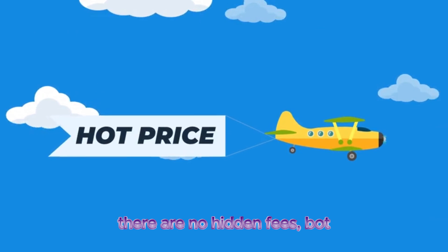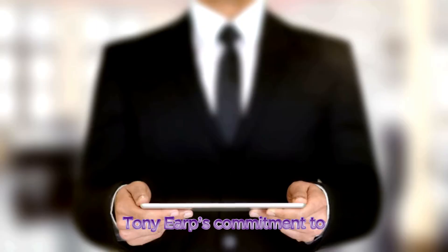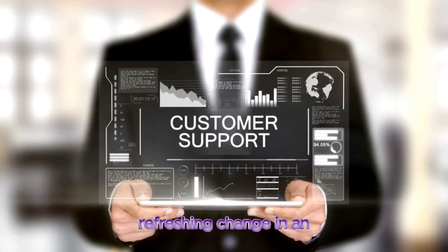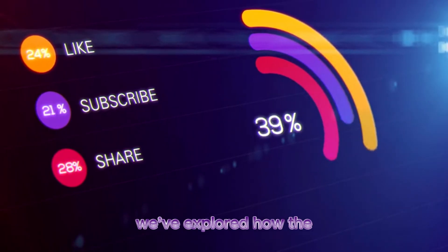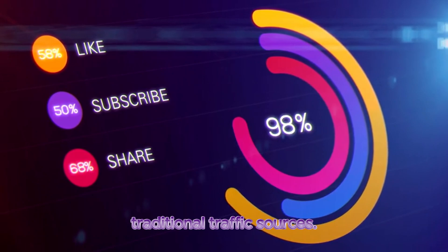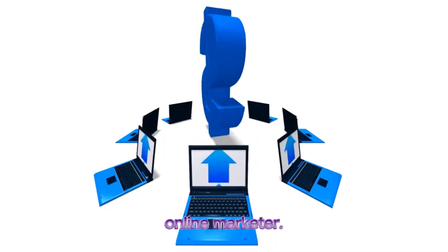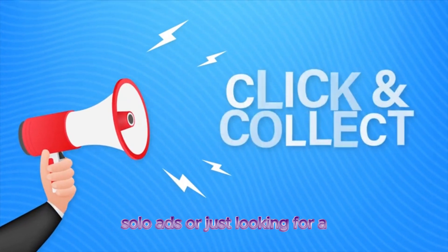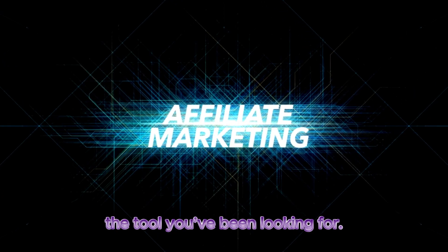Additionally, the fact that there are no hidden fees, bot traffic, or inflated promises makes Click Machine a trustworthy solution. Tony Earp's commitment to customer support and helping marketers succeed is a refreshing change in an industry often plagued by shady practices. In conclusion, with real human traffic, automated distribution, and an affordable price point, Click Machine offers tremendous value for any online marketer. Whether you're struggling with solo ads or just looking for a new way to drive sales, Click Machine provides an easy, effective solution. If you want to transform your affiliate sales, this might just be the tool you've been looking for.